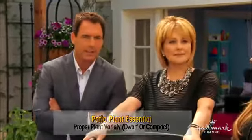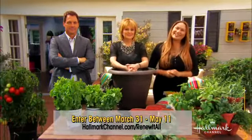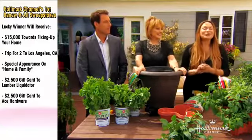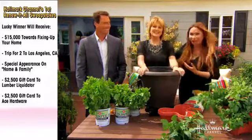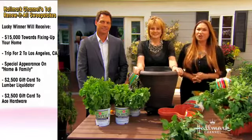We are talking a lot about home improvement here, and there's a great sweepstakes going on right now. I'm really excited to tell you about Hallmark Channel's first annual Renew It All sweepstakes — the ultimate how-to sweepstakes where someone is going to be able to renew their home. Entries are from March 31st through May 11th. Go online to hallmarkchannel.com/renewitall to enter for a chance to win $15,000 for fixing your home, plus a trip for two to Los Angeles to join us at Home and Family, a $2,500 gift certificate from Lumber Liquidators, and a $2,500 gift certificate from Ace Hardware.